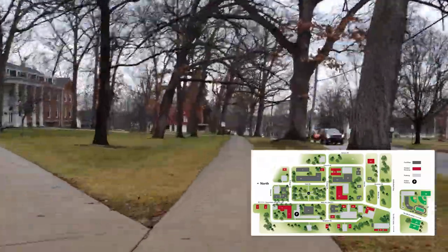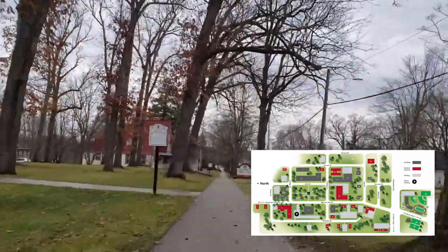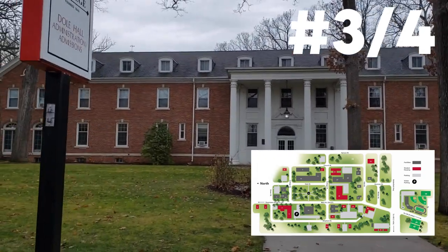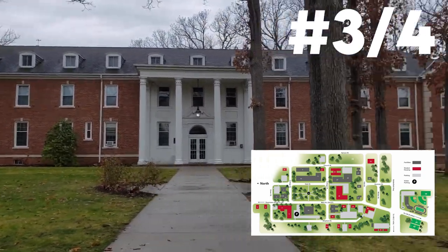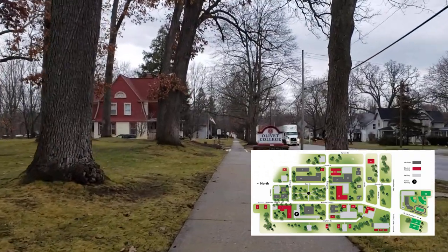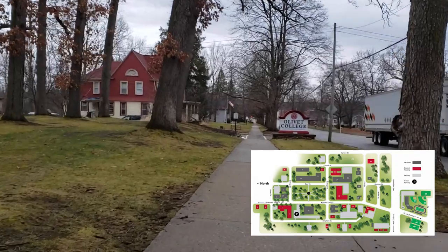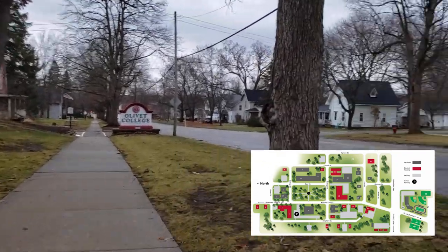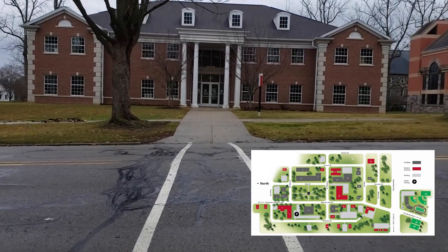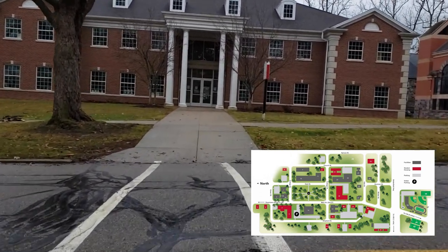Up here on the left is where I'm currently living for about the next week — this is Dole Hall. This is also the admissions building on the first floor, and then the second and third floors are for housing. I'll have a video all about Dole Hall and whether it's a right fit for you coming soon. And then that's the other Olivet College sign over there, so that's going to be the end of campus — like, that's it.